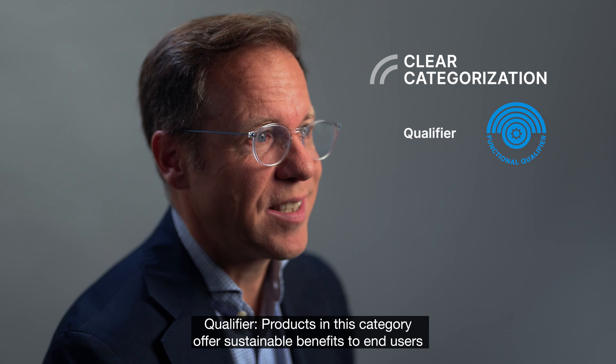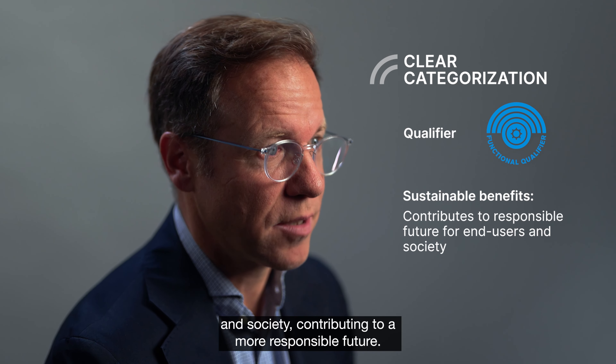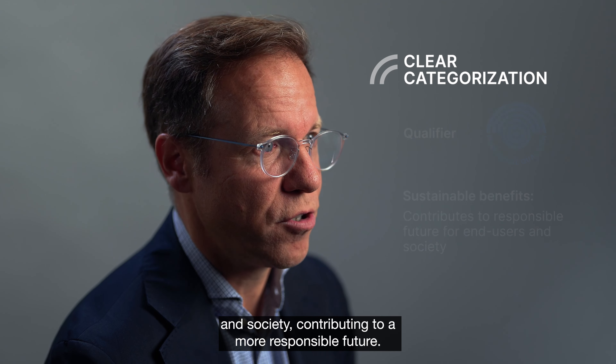Qualifier: products in this category offer sustainable benefits to end users and society, contributing to a more responsible future.